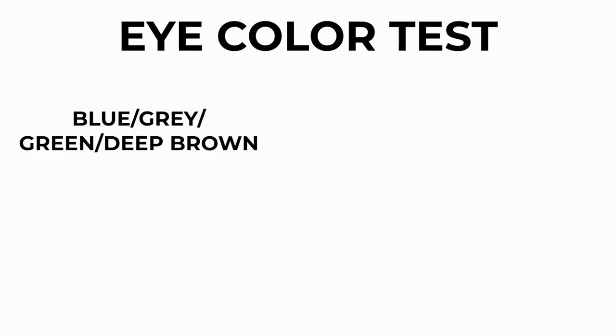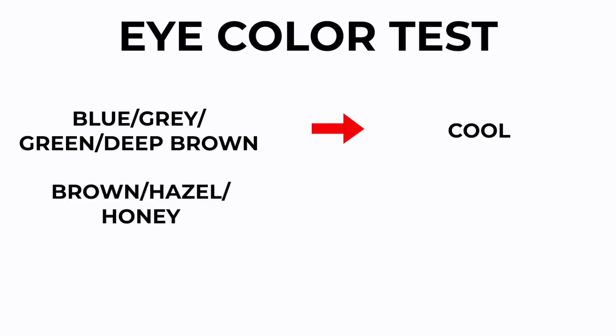If you said you are the first one — where you come back home with that beautiful golden sun-kissed skin — then you're probably warm. And lastly, you can check out your eye color. If you have blue eyes, grayish eyes, deep brown eyes, or green eyes, you're most likely cool toned. If you have brown, hazel eyes, or honey looking eyes, then you're probably warm toned.